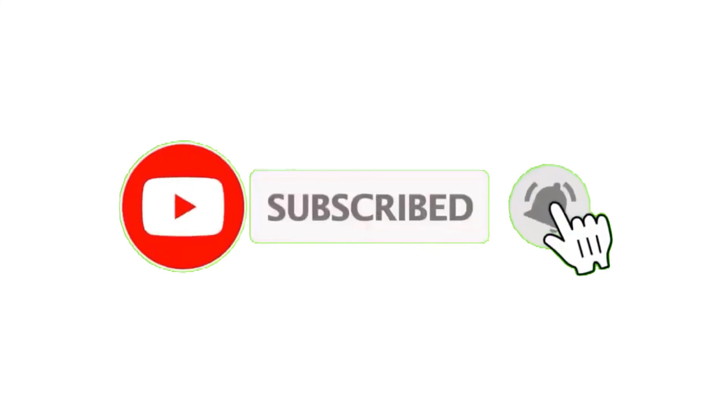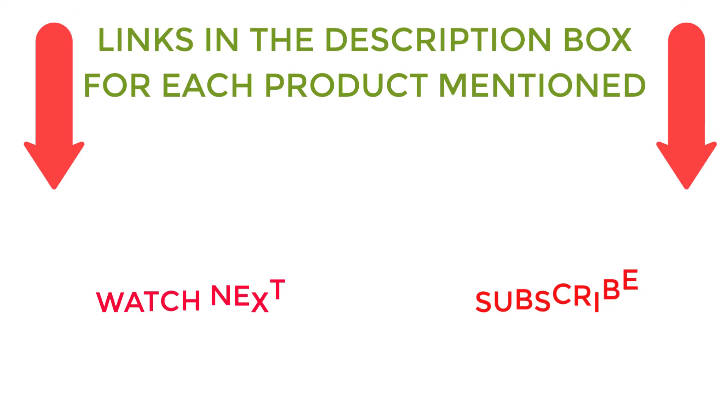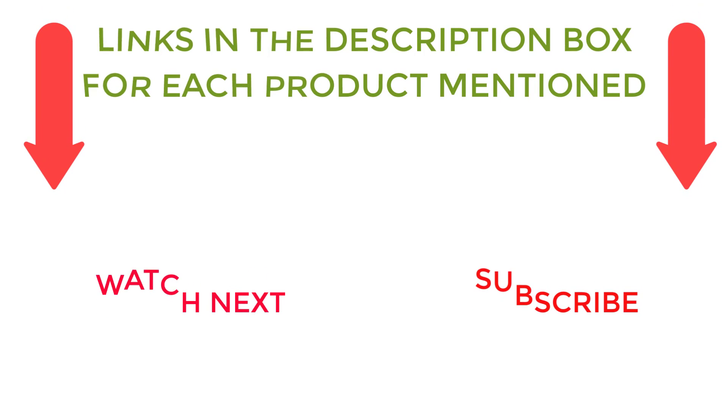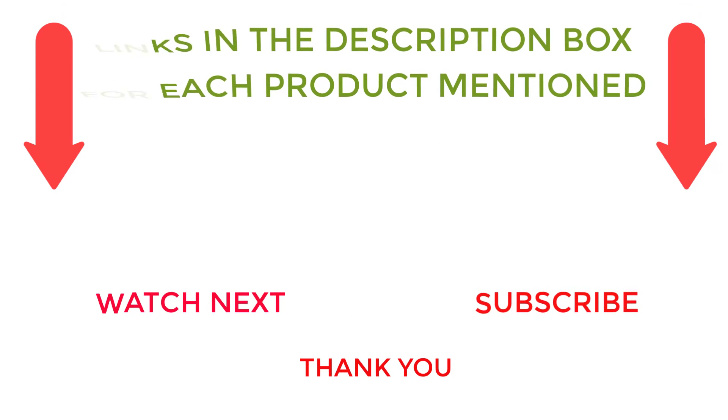I make helpful videos daily so do subscribe to my channel. If you need more information or want to know product prices, check out my description. For any kind of problem please comment below. Stay updated with our cool products as it will make your life much more easier.